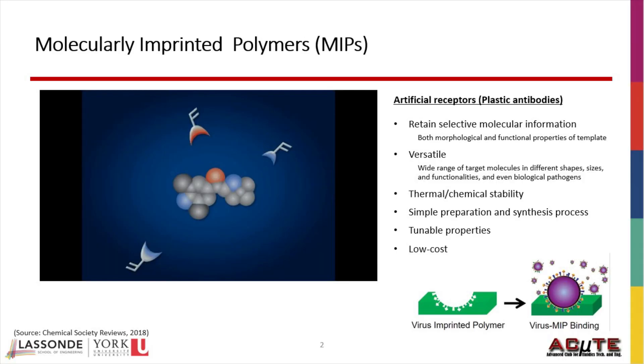I entered the PhD program at York a couple of months after the COVID-19 pandemic started. This new pathogen once again pointed out the need for developing versatile point-of-need technologies that can be adapted upon emergence of a new pathogen, rather than conventional techniques that are laboratory-based, time-consuming, and require trained personnel and complex equipment.